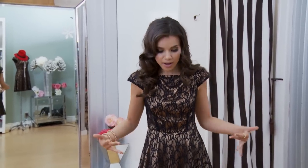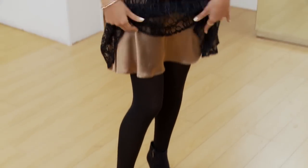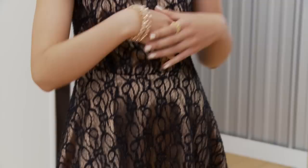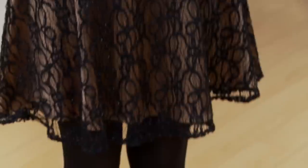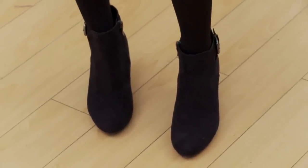Hey guys, it's Ingrid. Today I'm going to be talking about the outfit that I'm wearing on set of Make Me Over. I have on this dress that I love — it has a gold lining underneath, so the lace overlay really pops. The dress is actually from the store that we're shooting at today, which is called Rose and Sage. I also have on some sparkly accessories: a couple bracelets and a gold ring. Down below I have on black tights just to keep my legs warm, and these black ankle boots which have a short heel on them but still look really chic and put together.